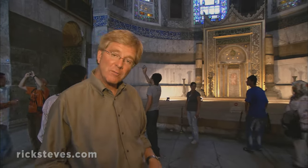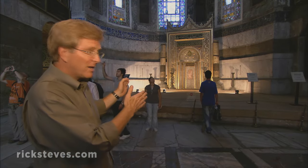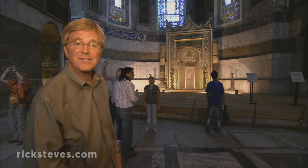This church was built to face Jerusalem, but mosques face Mecca. When Hagia Sophia became a mosque, they couldn't move the church, but they could move the focal point of the praying. Notice how the prayer niche is just a little bit off-center — that's because it faces Mecca.